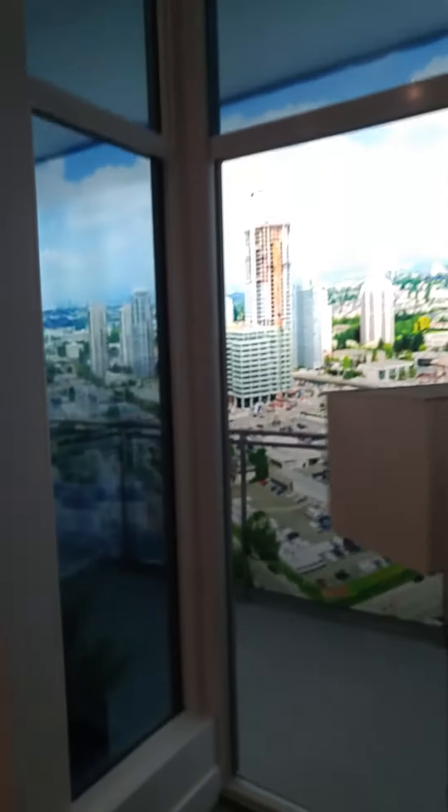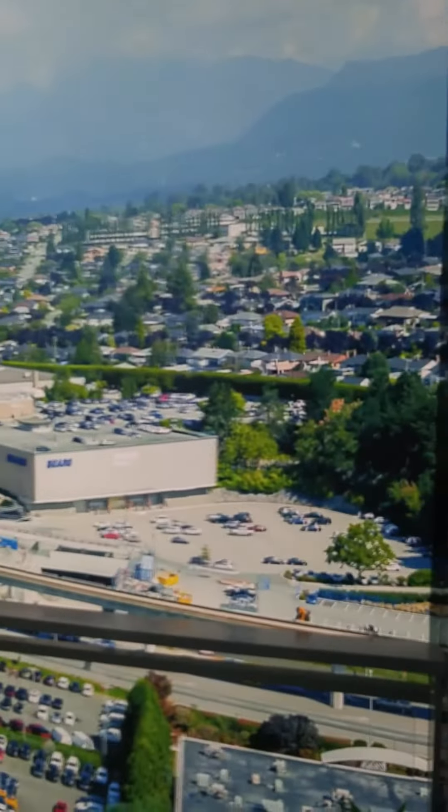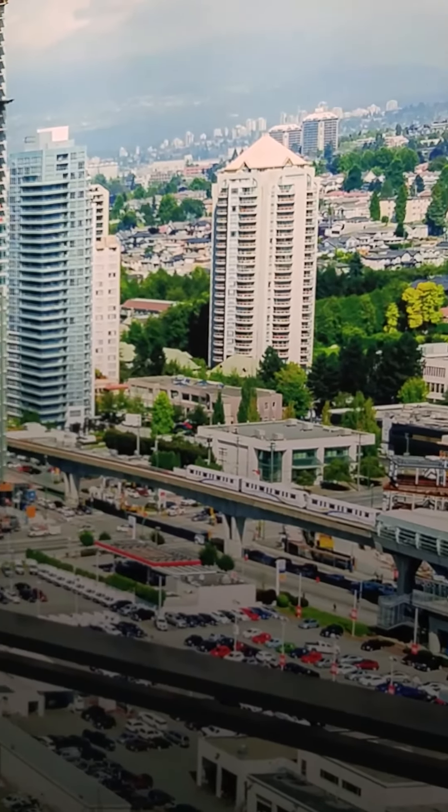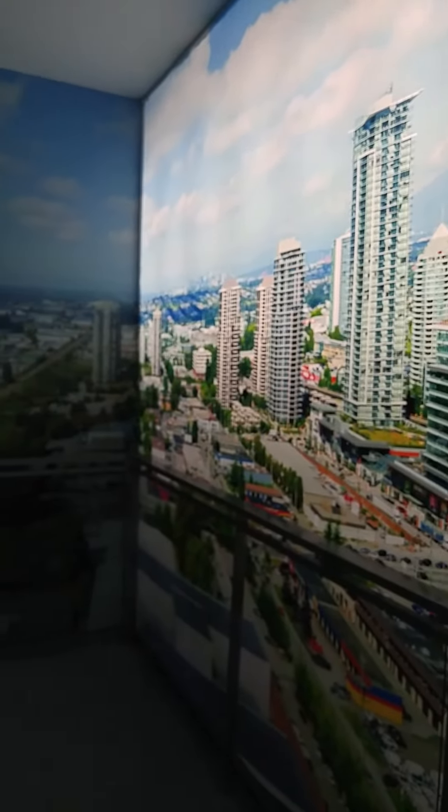Moving into the living area and out to the balcony — this view is north-facing, so what you see with the cranes is looking towards Brentwood Town Centre with the SkyTrain, and then looking west towards downtown Vancouver on the skyline in the distance.